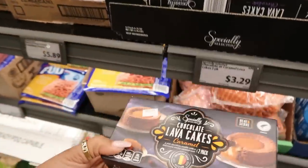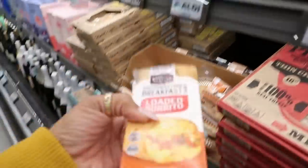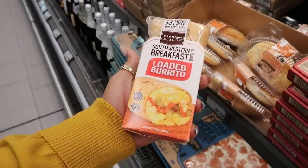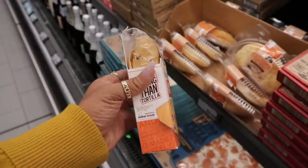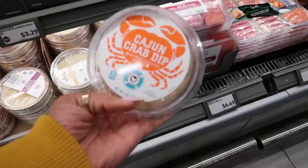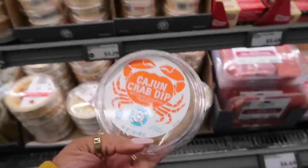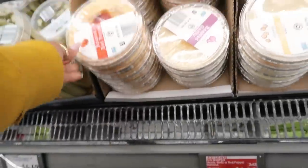Chocolate lava cake $3.29. What is this? Southwestern breakfast burrito — it's nice and big too for $4.25. Made with cage free eggs. Southwestern and then they have egg, feta and spinach. Here's a Cajun crab dip for $3.29 — made with imitation crab meat. I wonder what that tastes like. That's hummus.